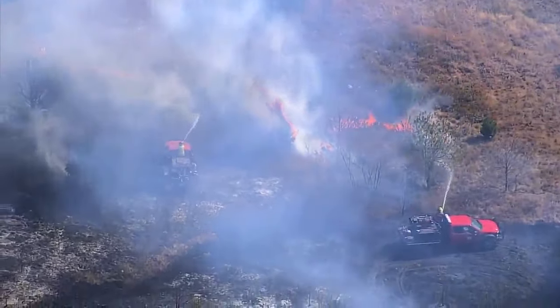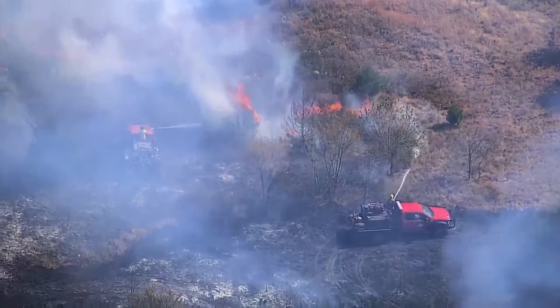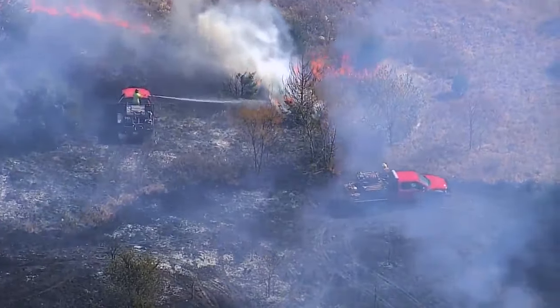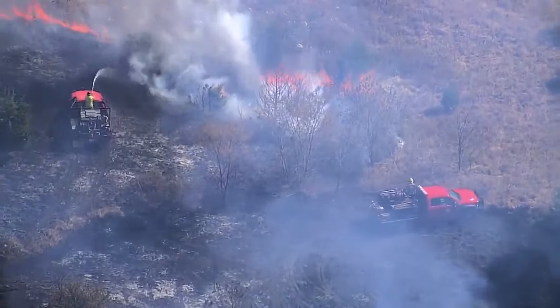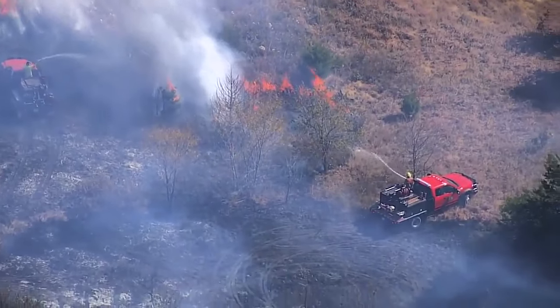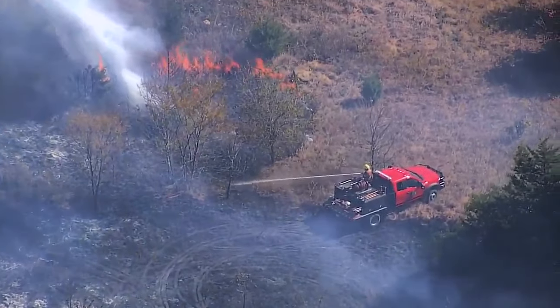There are some areas that they're just letting burn — anything that's upwind and burning into the wind, they're just letting that go. But anything downwind, they try to get on that and get that fire out as quickly as they can.